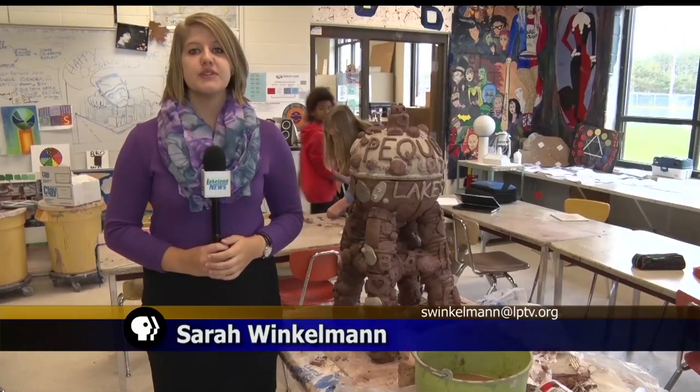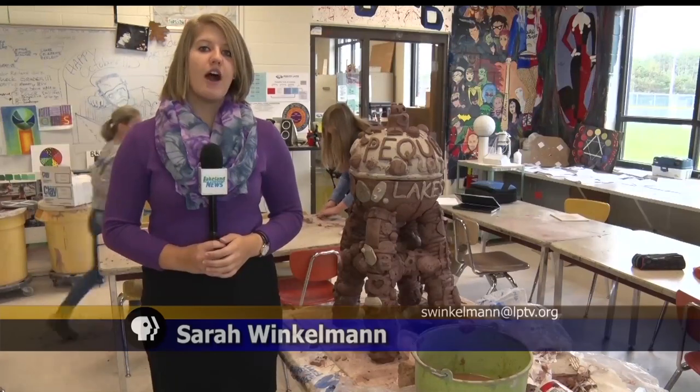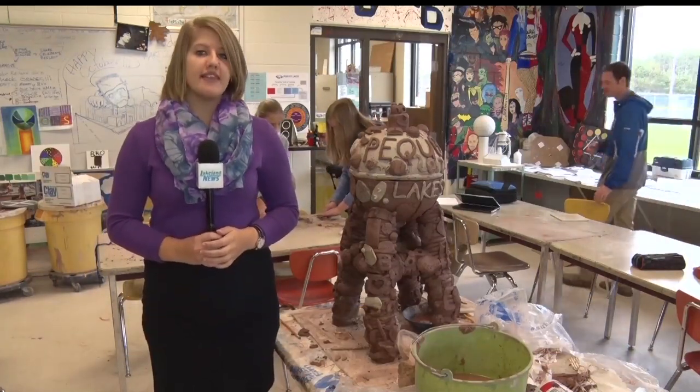It was really cool to see how everybody added on to it and how everybody created a part of the bobber. Over a hundred and fifty students and some staff members have all put time and effort into the bobber, all adding their own piece of why they love Pequot Lakes. I think it's fun to see what everybody else thinks of our town from other perspectives.